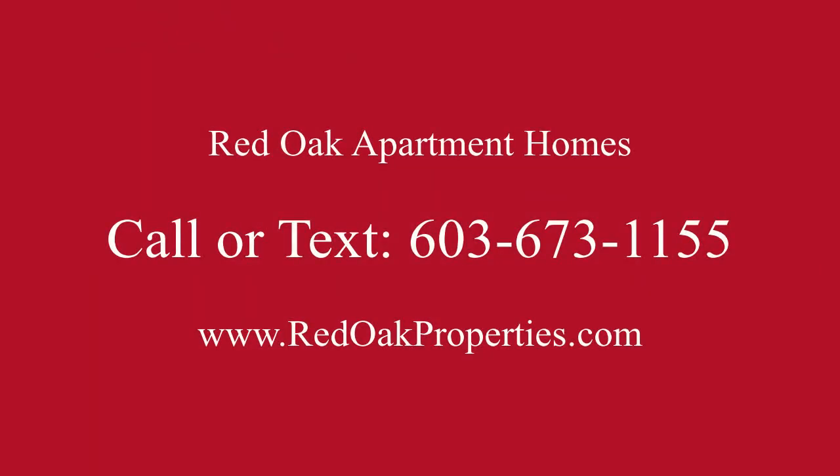If you're interested in this apartment, call 603-673-1155 or visit RedOakProperties.com for all of our availability.